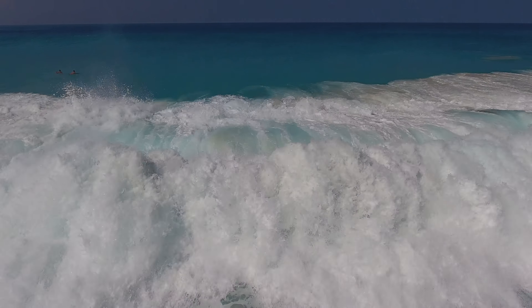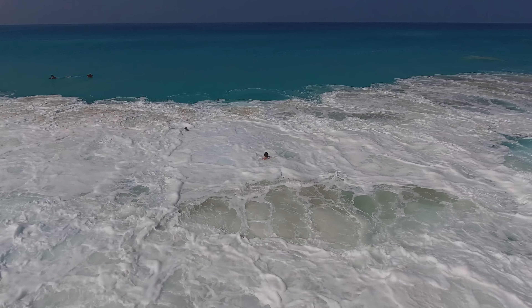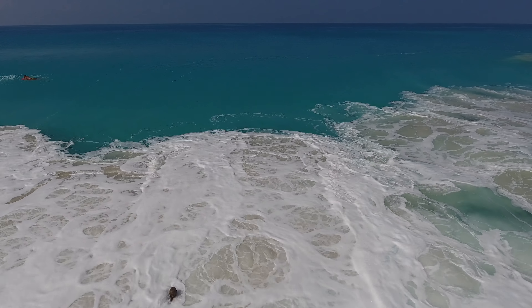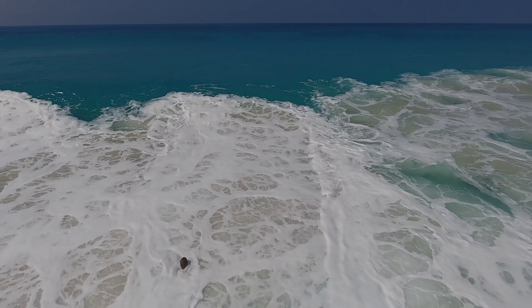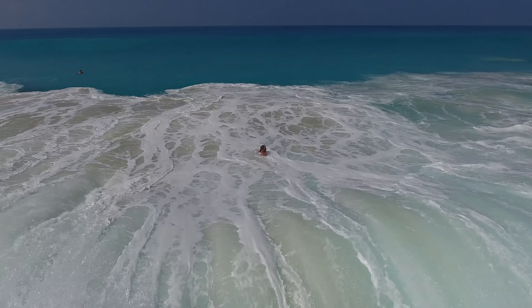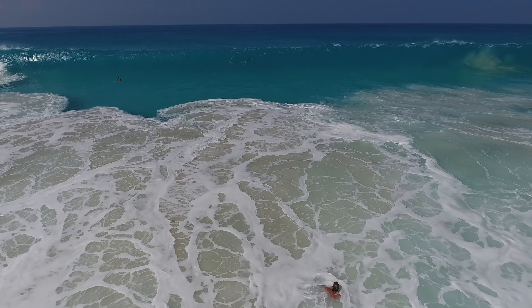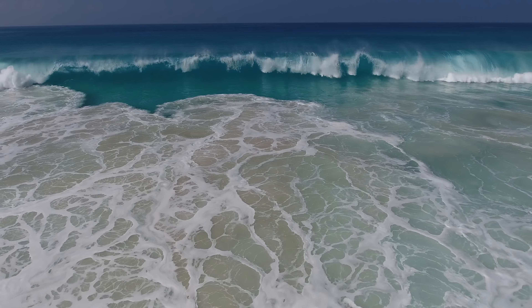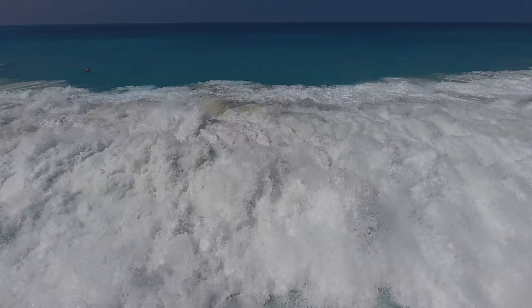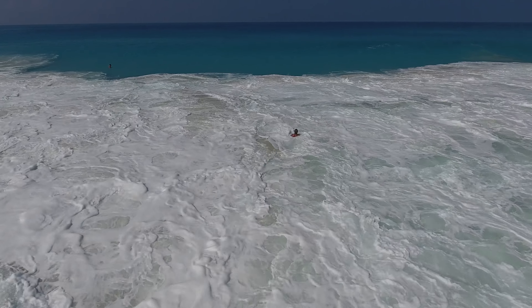Those guys are just getting hammered. I've been out there for that, and I can tell you that it is exhilarating — it really is, it's a rush. You get the idea. And the next beach up is Magic Sands, one of the other local favorites.